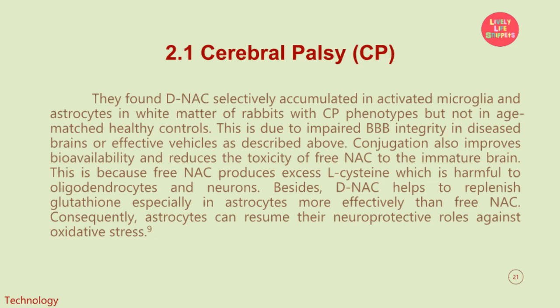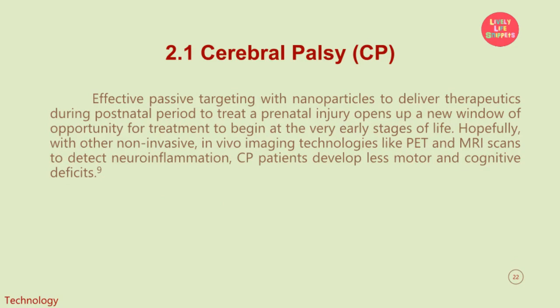Rabbits which received a single-dose treatment of D-NAC conjugates with NAC at 10 mg/kg within 6 hours of birth showed marked improvement in motor function while taking steps and hopping after 5 days when peak myelination occurred. D-NAC outperformed free NAC even with a 10-fold greater free NAC concentration than D-NAC. They found D-NAC selectively accumulated in activated microglia and astrocytes in white matter of rabbits with CP phenotypes but not in age-matched healthy controls. This is due to impaired BBB integrity in diseased brains. Conjugation also improves bioavailability and reduces the toxicity of free NAC to the immature brain, as free NAC produces excess L-cysteine which is harmful to oligodendrocytes and neurons. D-NAC helps replenish glutathione especially in astrocytes more effectively than free NAC, allowing astrocytes to resume their neuroprotective roles against oxidative stress. Effective passive targeting with nanoparticles to deliver therapeutics during the postnatal period opens up a new window of opportunity for treatment to begin at the very early stages of life. Hopefully, with non-invasive in vivo imaging technologies like PET and MRI scans to detect neuroinflammation, CP patients will develop fewer motor and cognitive deficits.